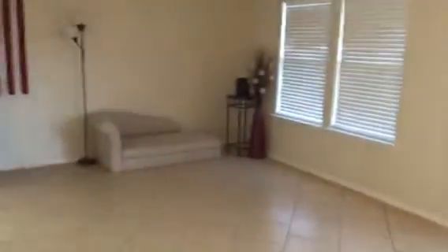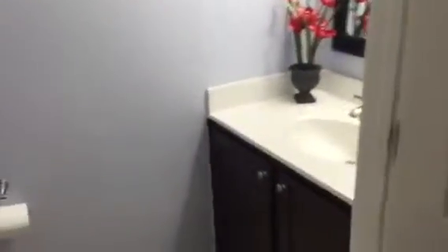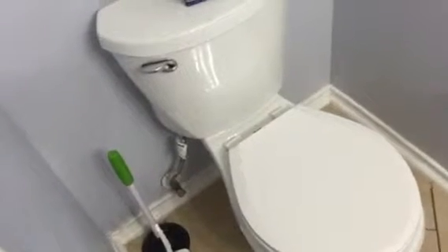Here we have our traditional living room and powder room downstairs, with a single vanity and commode. Nicely painted with nice sharp lines — they did a really good job.